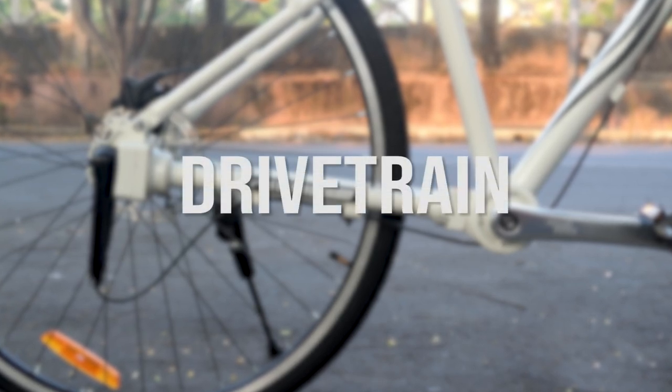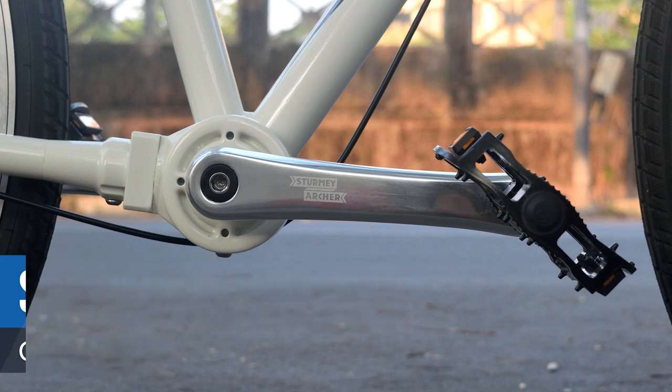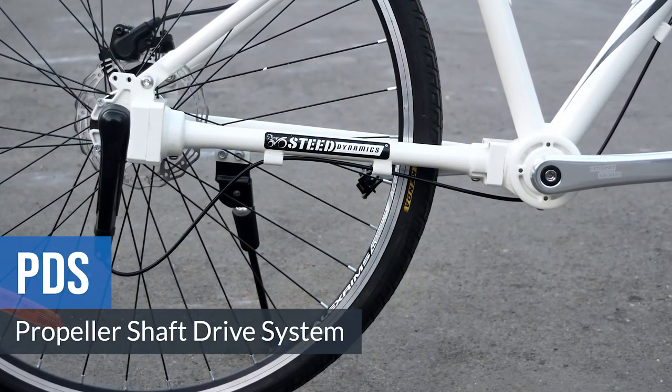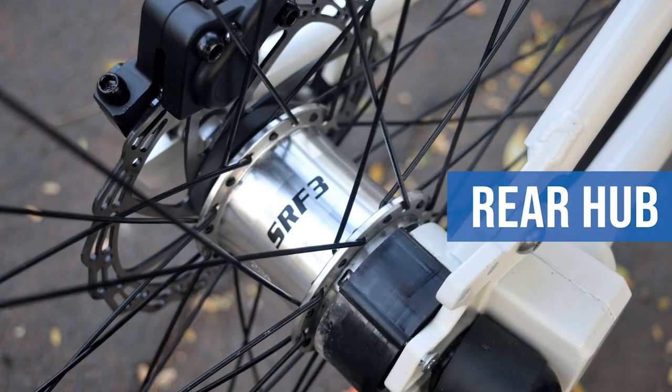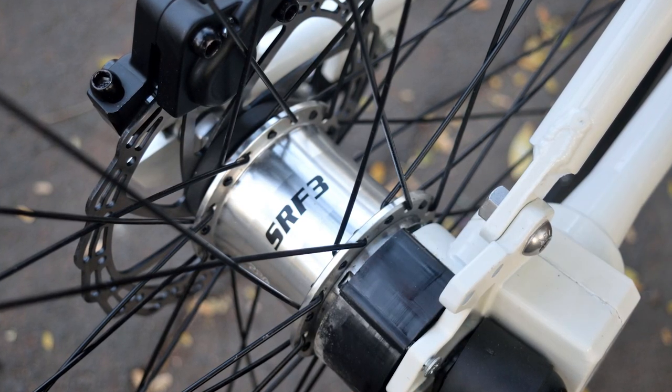To quickly go over it, the drivetrain comprises of a set of Sturmey Archer crank arms, the PDS or propeller shaft drive system developed by Steed Dynamics, a 3-speed twist shifter by Sturmey Archer, and a 3-speed internal gear hub with a gear range of 177% by Sturmey Archer as well.